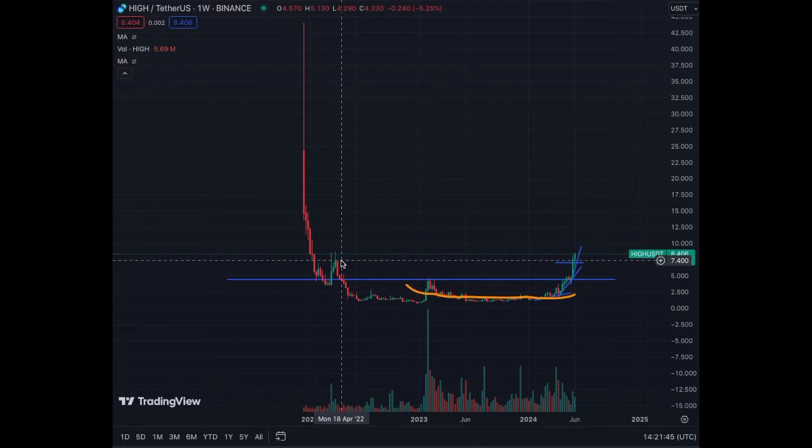Next target for me is going to be ten dollars, then fifteen, then twenty. That's what I see for High Street in the upcoming weeks.